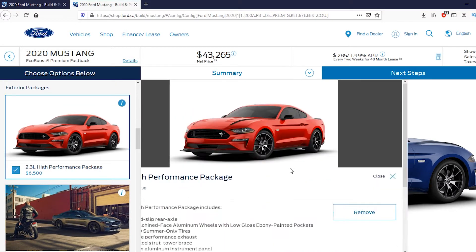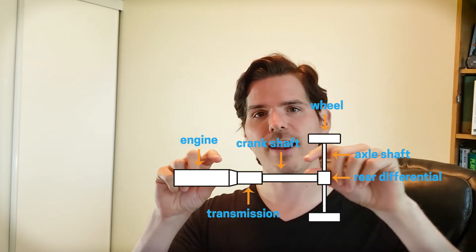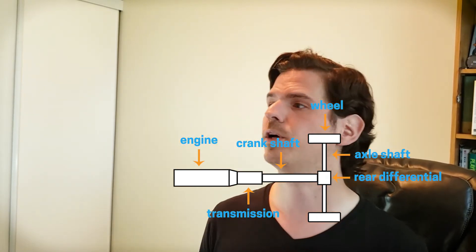Let's break down each feature individually. First is the 3.55 limited slip axle ratio, also known as the final drive ratio. Power starts from the engine, moves to the transmission, down the crankshaft into the rear differential, then gets split into the axle cranks and rotates the tires. The base Mustang has a 3.15 or 3.31 ratio; with the high performance package, that bumps up to 3.55. The higher the axle ratio, the more times the drivetrain rotates for each wheel revolution — at 3.55, the drivetrain spins 3.55 times for each wheel turn.